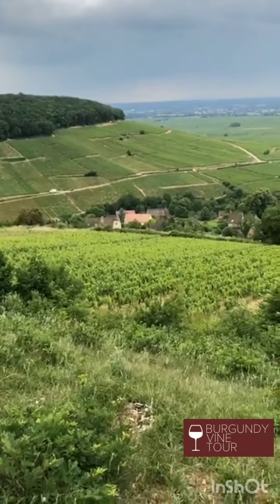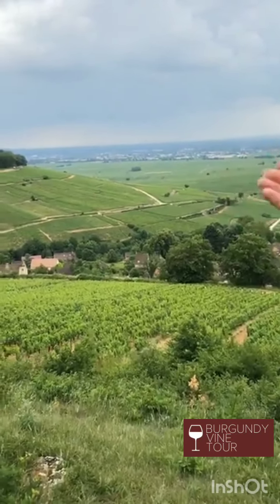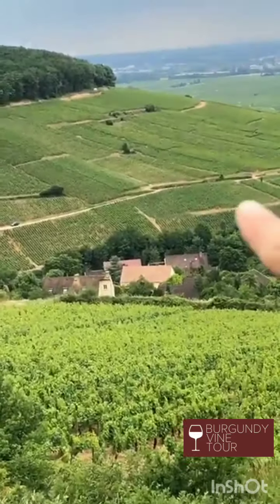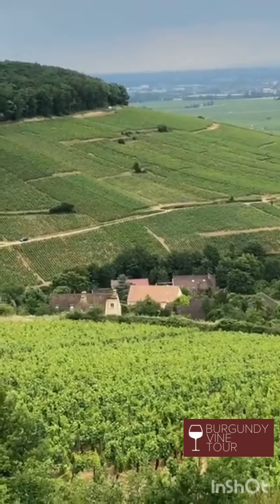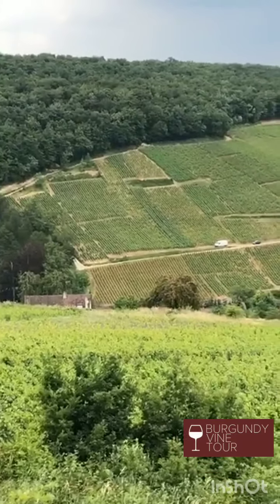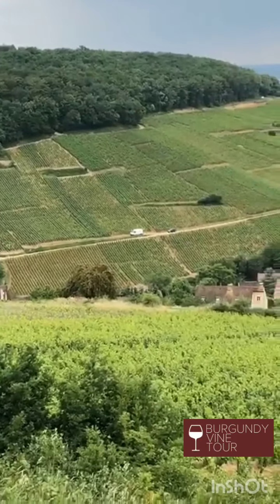Я вам покажу. Смотрите прямо туда, куда мы смотрим — это Гран-Крю Шарлемань на горе Кортон. Вот стоят машины на дороге: всё, что выше этих машин до леса — вот эта средняя часть горы — это Гран-Крю.